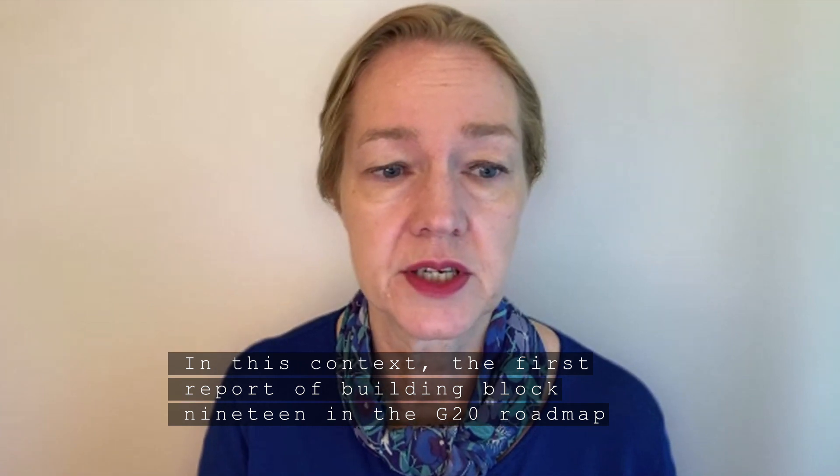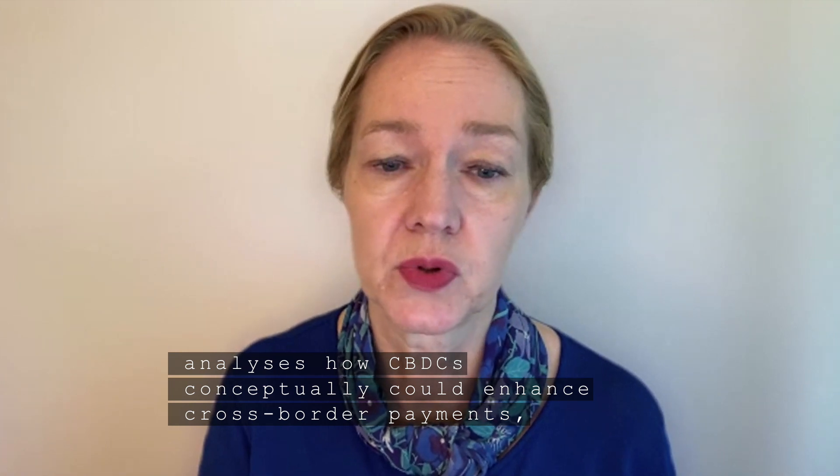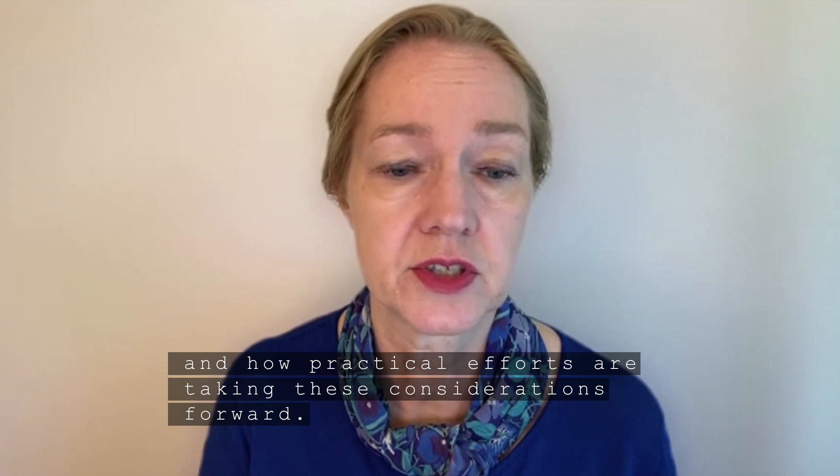the first report of building block 19 in the G20 roadmap analyzes how CBDCs conceptually could enhance cross-border payments and how practical efforts are taking these considerations forward. The report takes two perspectives.